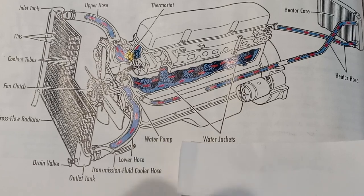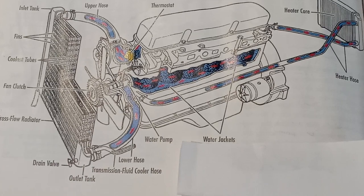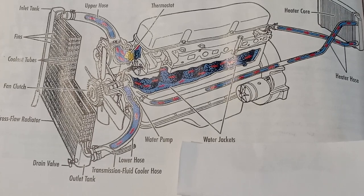The lubricating system: an engine has many moving metal parts. If metal parts rub against each other they wear quickly. To prevent this, engines have a lubricating system that coats moving parts with oil. The oil film reduces the friction between the moving parts.